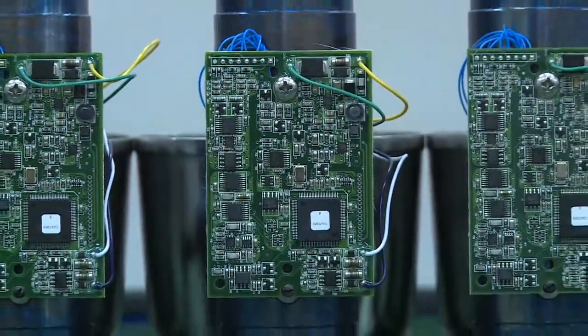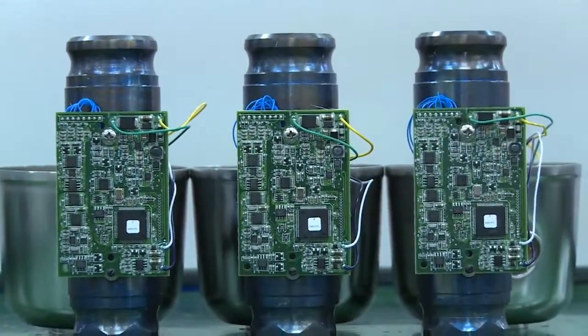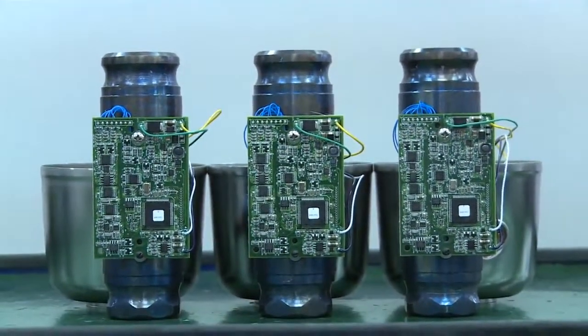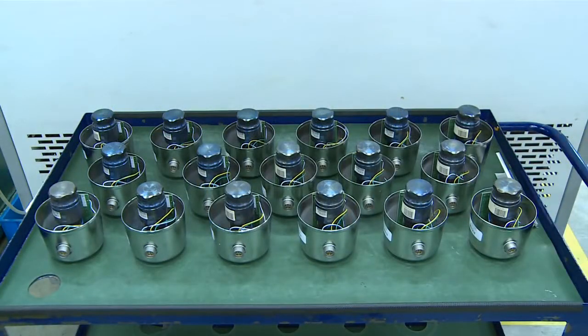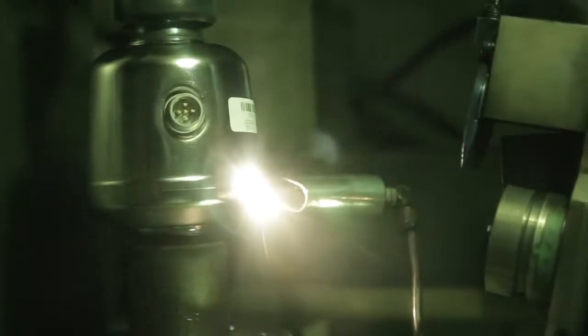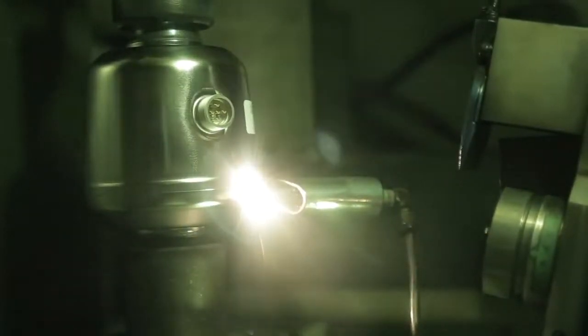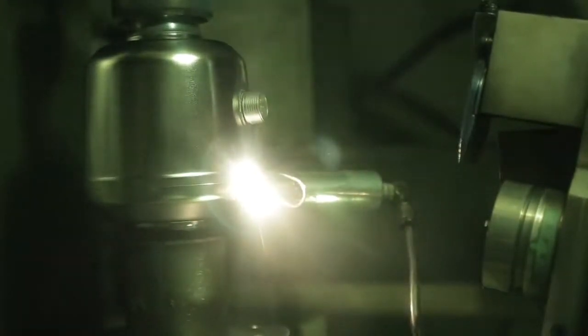Advanced electronics are then mounted directly to the core. These electronics provide the secure digital weighing signal for each load cell. Next, the stainless steel enclosure is installed. The enclosure is fully laser welded, producing a strong and completely airtight seal that protects the load cell from harsh environmental conditions.